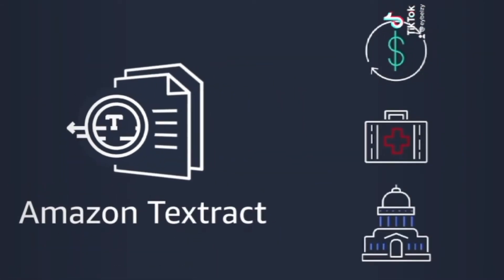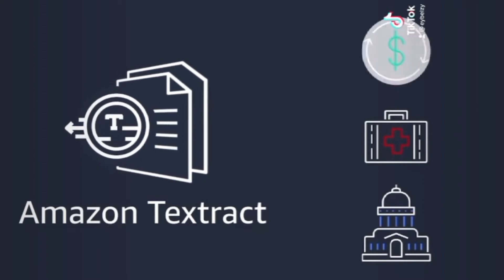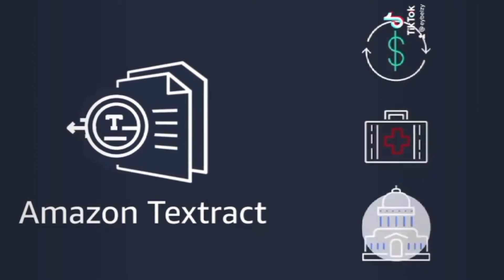Amazon Textract is the solution for any document-driven business in financial services, healthcare, the public sector, and beyond.